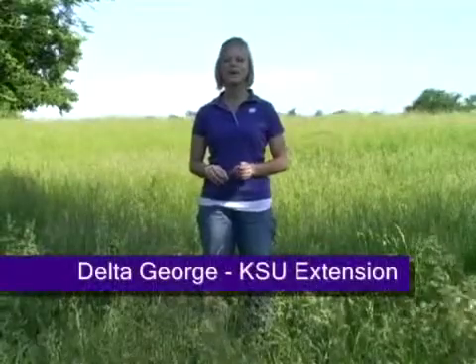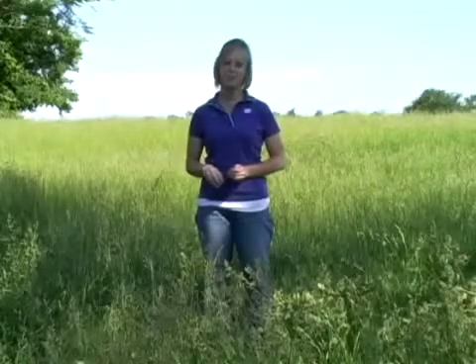Hi, I'm Delta George, Ag and Natural Resource Extension Agent for Bourbon County, and welcome to K-State Research and Extension's YouTube page. We hope you find these video segments both useful and valuable to your operation.